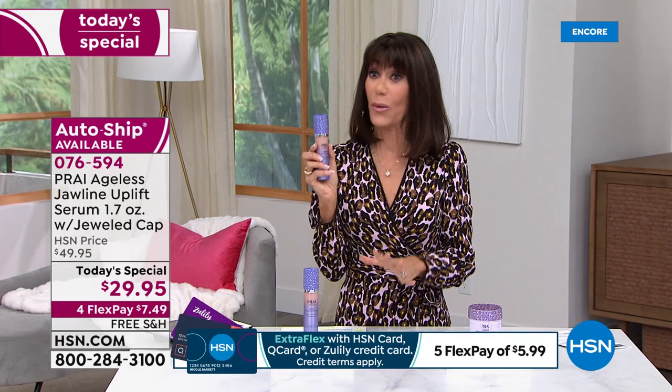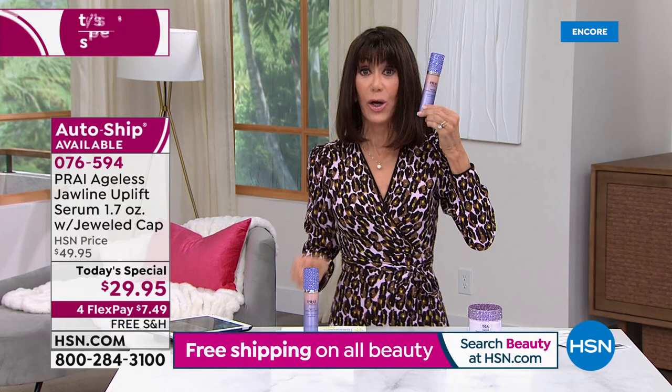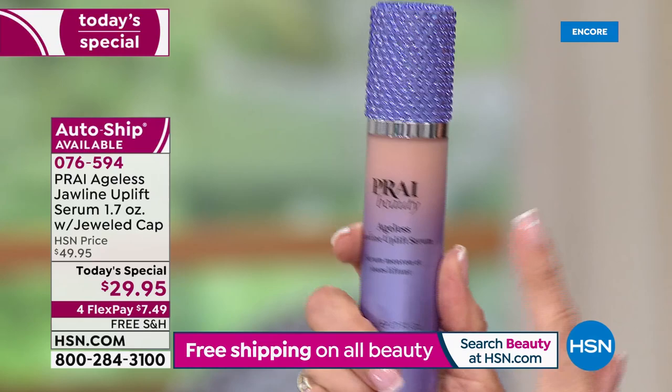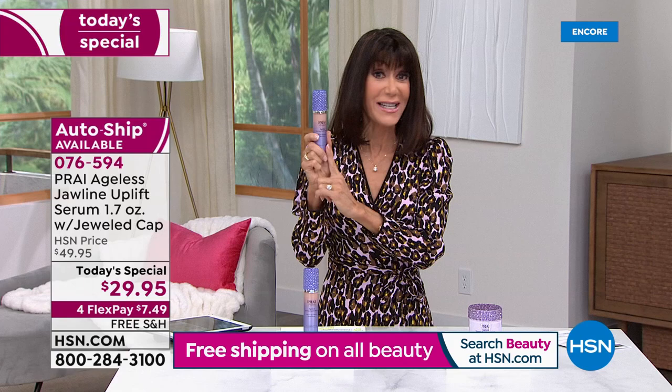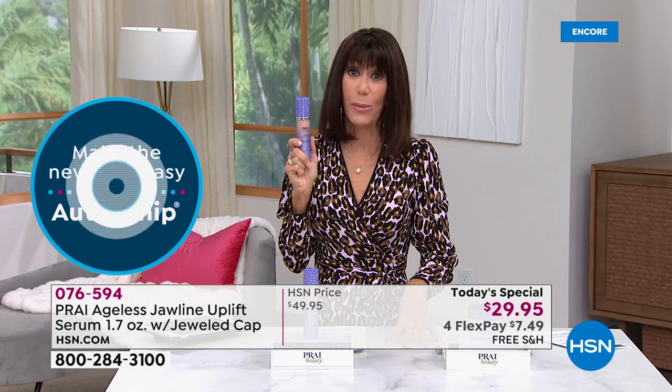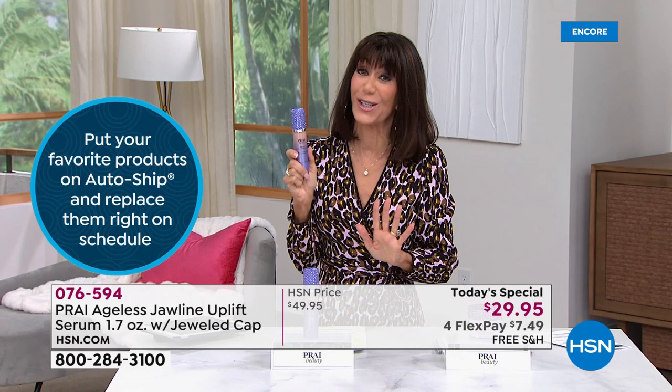I want you to see the size of it — you're getting 1.7 ounces, so with a measured tiny pump, as Kathy said, it should last like six months. Today, not only the first time this has ever been a Today's Special — it's the lowest price we've ever had. Only $29.95, on FlexPay that's $7.99 on any credit card without interest, $5.99 on your HSN card, and we are shipping it to you for free. You have 30 days.